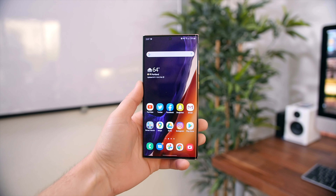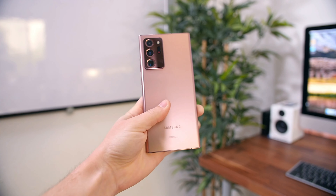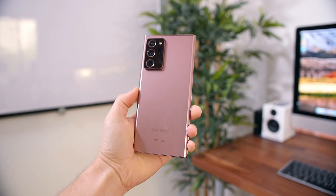Hey, what's up guys? Beau HD here from PhoneDog.com and this is the Samsung Galaxy Note 20 Ultra. It's one of the biggest, most feature-packed smartphones we've seen thus far in 2020. And it's an absolute beast in terms of performance, as it's one of the very first smartphones to feature the new Snapdragon 865 Plus chipset.